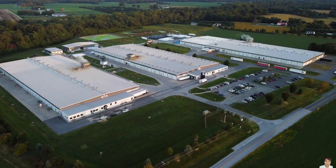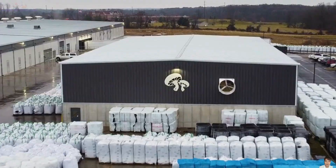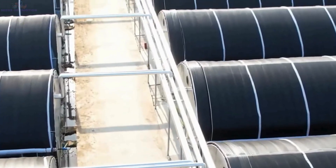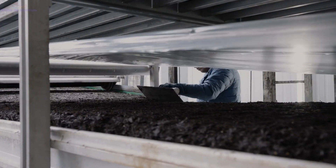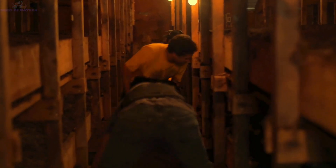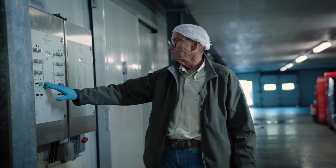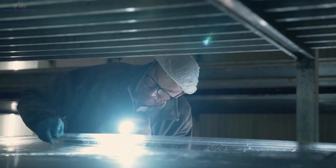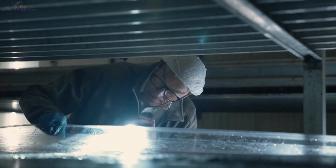Mushrooms are delicate and require very specific conditions to grow. Once the growing medium is ready, the next step is to inoculate it with mushroom spores. The inoculation process is highly controlled to ensure the spores are evenly distributed. After inoculation, the trays are moved into climate-controlled growing rooms. These rooms are technological marvels, with systems that precisely regulate temperature, humidity, and oxygen levels, mimicking the natural habitat of mushrooms and allowing them to grow healthily and quickly.